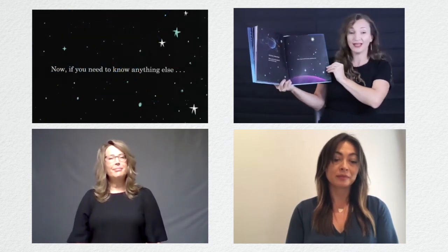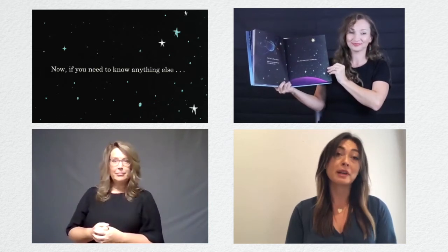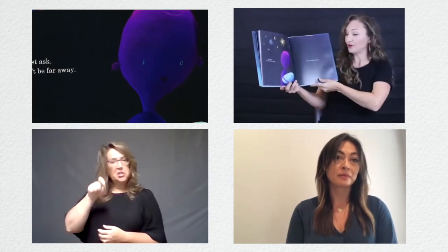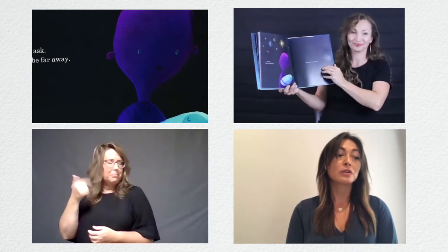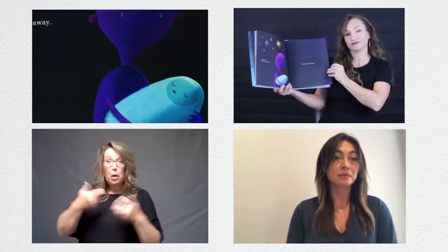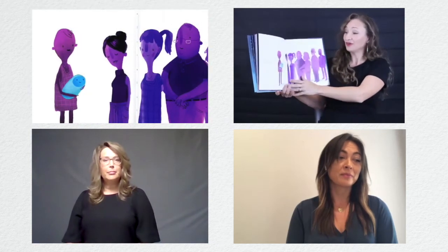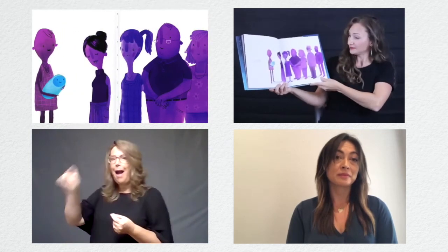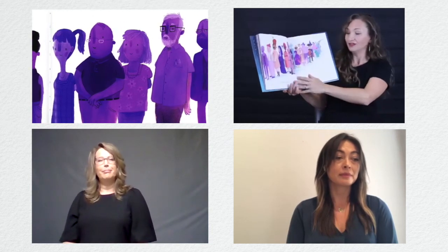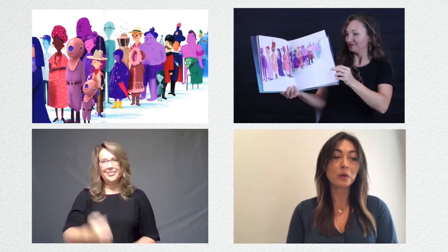Now, if you need to know anything else, just ask. I won't be far away. Solo pregunta. No estaré lejos. And when I'm not around, you can always ask someone else. Y cuando no esté alrededor, siempre le podrás preguntar a alguien más. You're never alone on Earth. Nunca estarás solo en la Tierra.